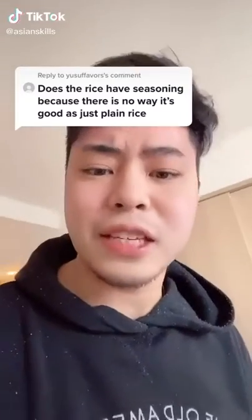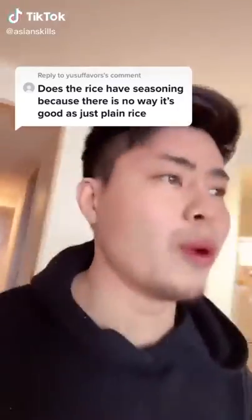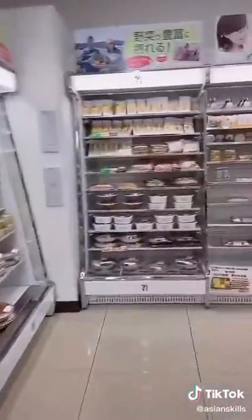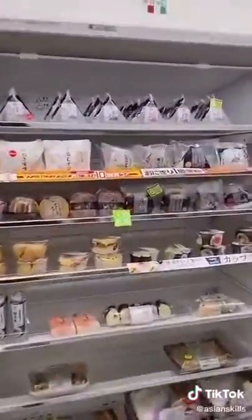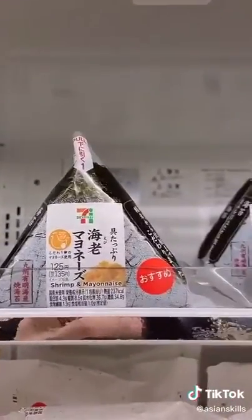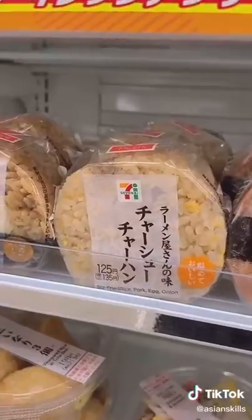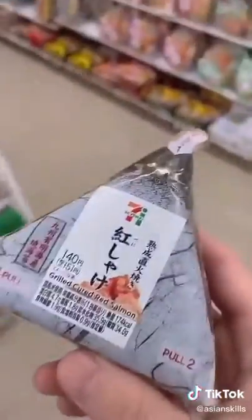Yes, we have seasoning in rice balls, and we take it very seriously. Let me show you. Here we are at 7-Eleven Japan. Once you enter the store, let's head to the rice ball section — we have a whole shelf dedicated to rice balls with so many types: salmon, shrimp mayo, tuna mayo, seaweed. This one has chicken nuggets in it, this one's made out of fried rice. I'm going to take my favorite one, the salmon one. I want to show you how to open the rice ball because the way they developed the packaging is so cool.